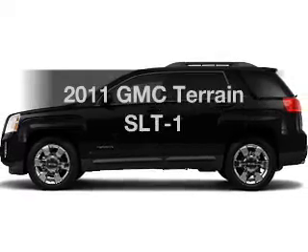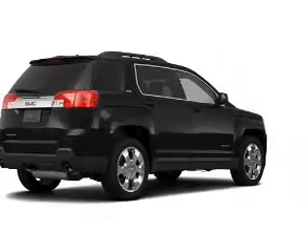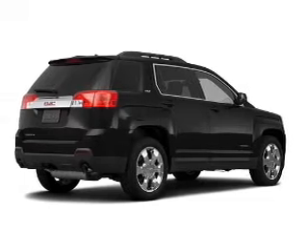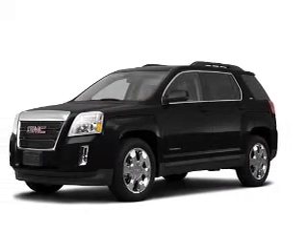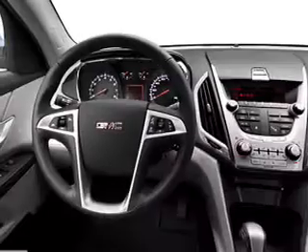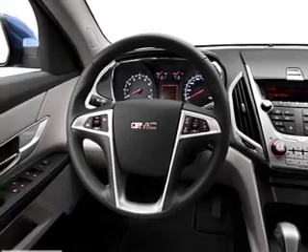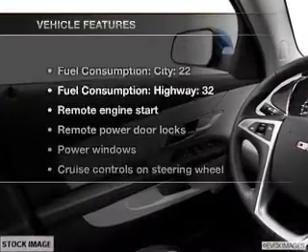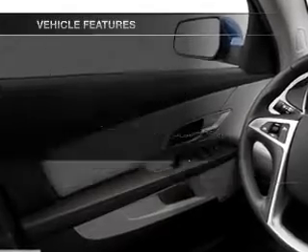Imagine yourself in this 2011 GMC Terrain. This is the set of wheels you've been looking for with a reliable 6-cylinder engine connected to a smooth shifting 6-speed automatic transmission. Treat yourself to a premium sound system. The anti-lock braking system will help deliver you safely to your destination. Memory settings are just one of the extras, and with these notable features, you won't want to miss out on the opportunity to own this amazing ride.